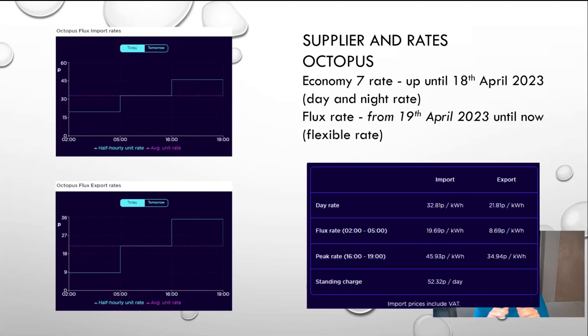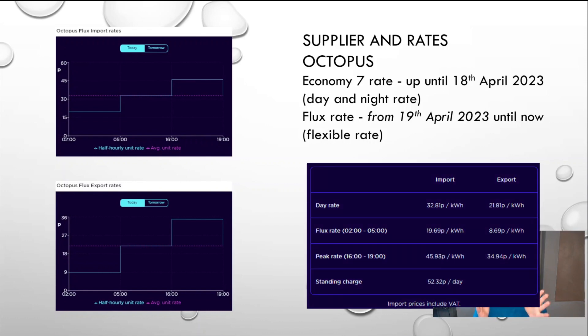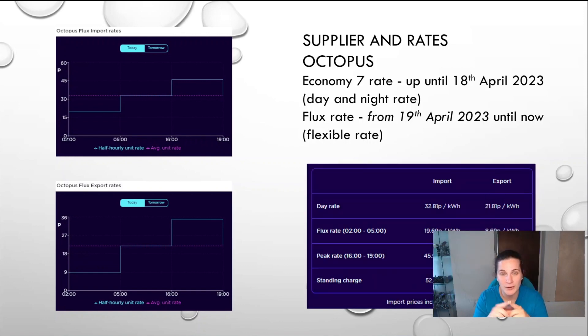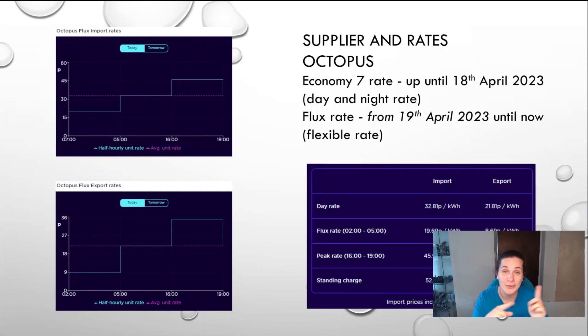In terms of export, the normal rate was 15p per kilowatt. With Flux, if you export between 2 and 5am it's 9p, which isn't great — less than the other rates. But we don't export at night; we only export in the daytime, so instead of getting 15p we're getting 22p, which is more than we were used to on Economy 7. It's even more interesting because I schedule the washing machine and dryer in the morning first thing, then the battery has time to fill up. By four o'clock the battery is full and everything generated goes back onto the grid for 34.95p — more than twice the rate we had before. So if you take the time to look at Flux, it's really worth it.